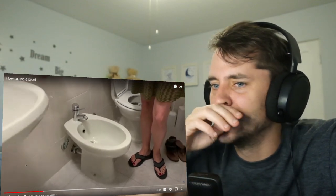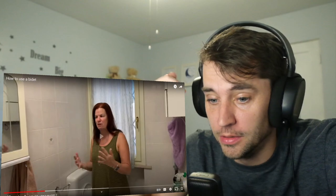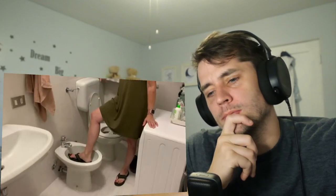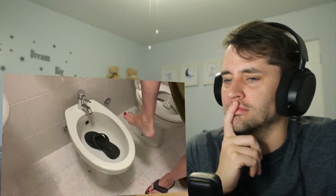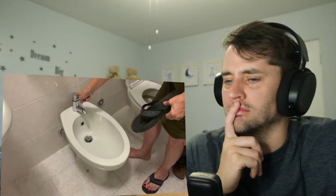Some of the things you can use the bidet for that I've experienced: we're currently staying near the beach, so you can come in and rinse your feet off — flip-flops on, flip-flops off — or you can just rinse the sand off. You just rinse the sand off.